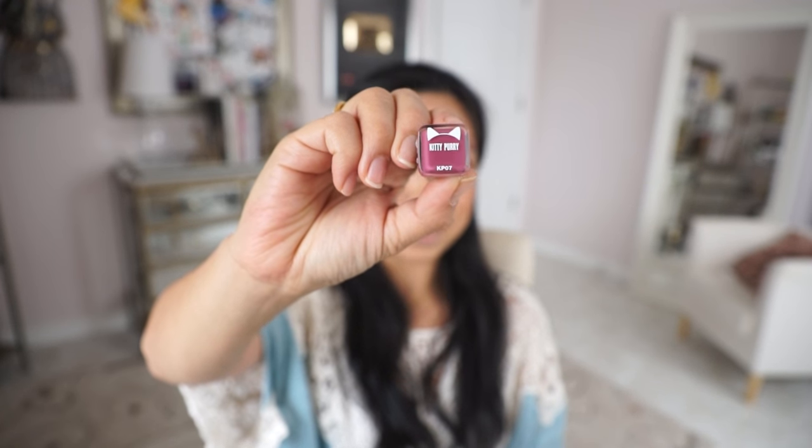I'm just curious to know if these are true to color — it's always tricky. You'll never know unless you're swatching it. So the first one I'm swatching is called Kitty Purry. It smells like cotton candy, which is a very Katy Perry kind of thing.